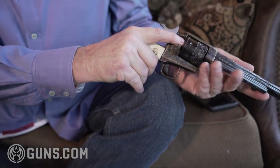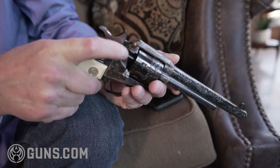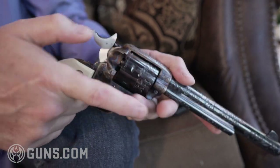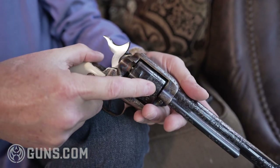This is how they would load these guns back then, and this is how they would eject the bullets. See that little rod — they'd get the shell casings out, push them out, push a new one in.